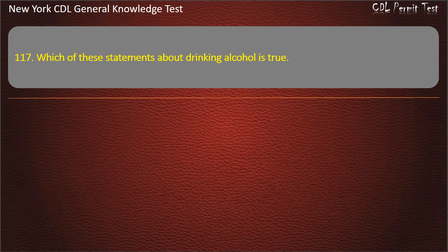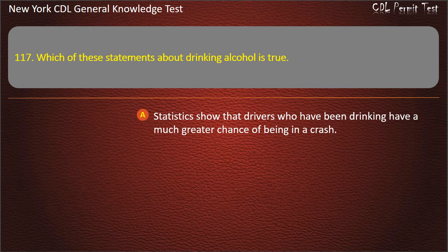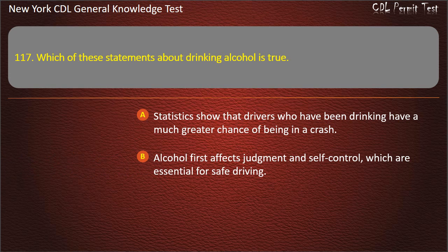Question 117. Which of these statements about drinking alcohol is true? Statistics show that drivers who have been drinking have a much greater chance of being in a crash. Alcohol first affects judgment and self-control, which are essential for safe driving. All of these are true. Answer: All of these are true.